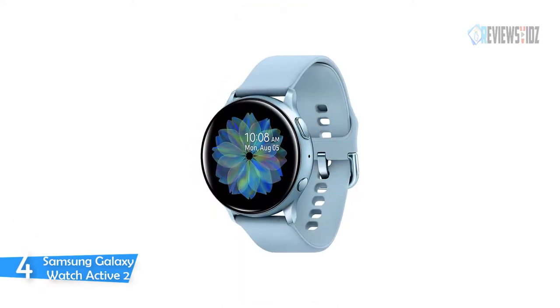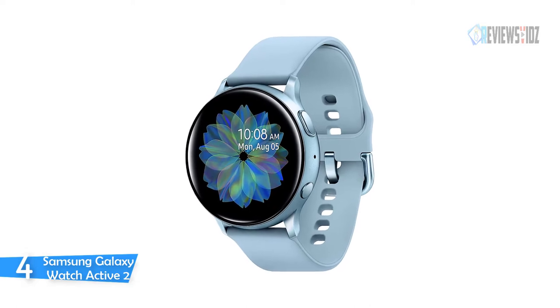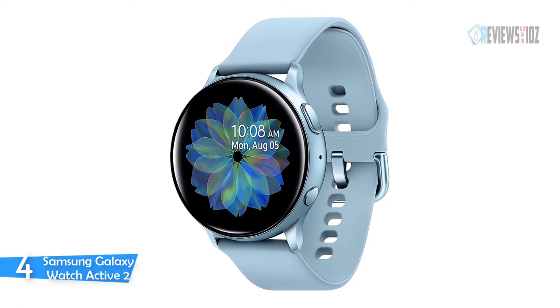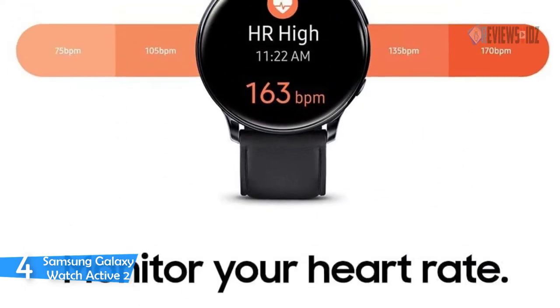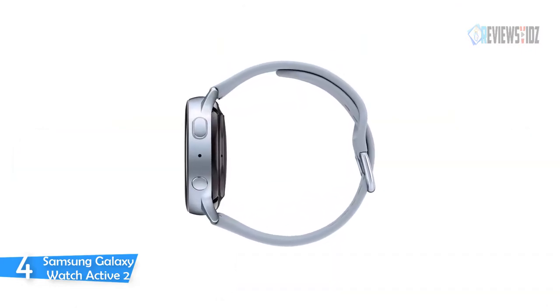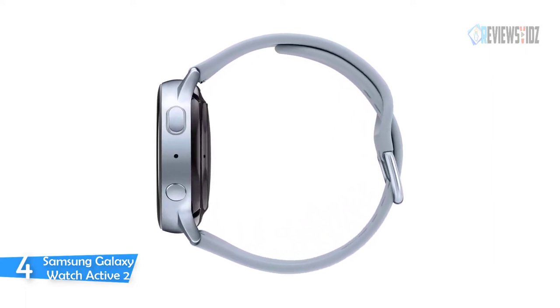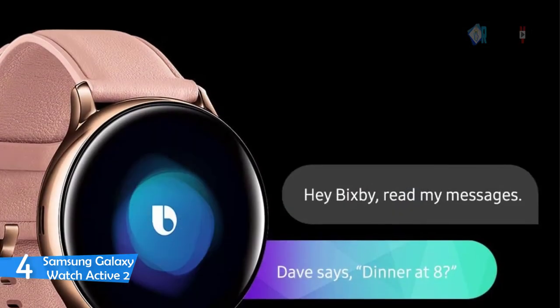Number four: the Samsung Galaxy Watch Active 2. It automatically alerts you if your watch detects a high or low heart rate. The sleep tracker offers valuable insights on how to get a better night's sleep, and it also monitors your stress level. The Samsung Galaxy Watch Active 2 is light enough to wear anywhere comfortably.